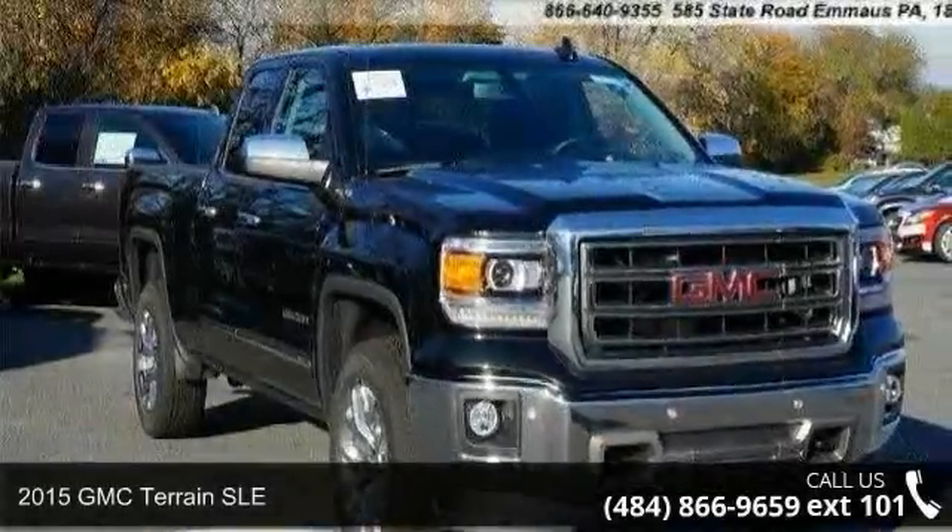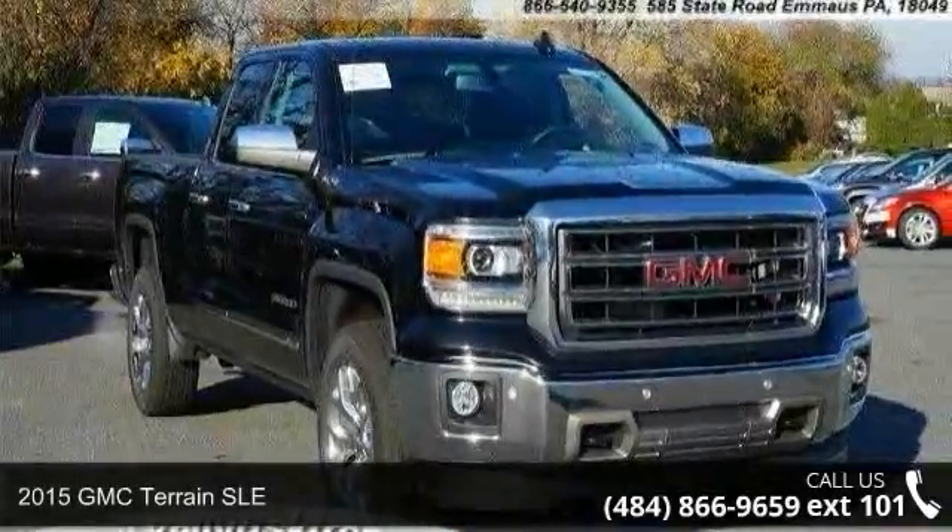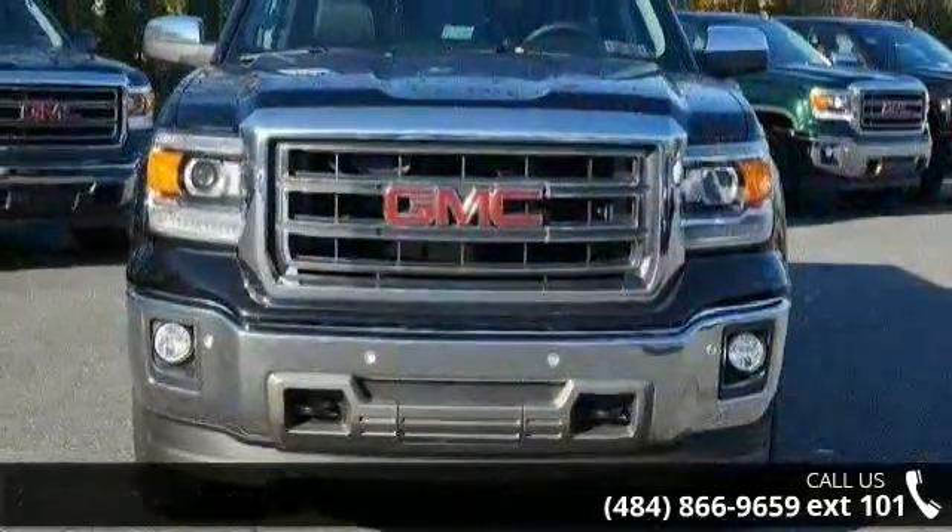Presenting the 2015 GMC Terrain SLE. If you are looking for an automobile with great features, look no further.